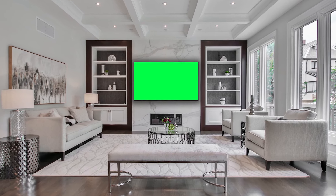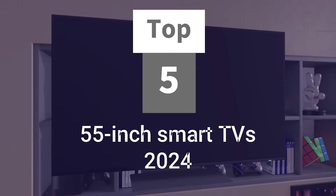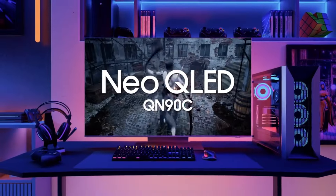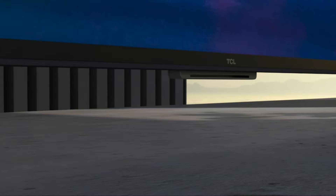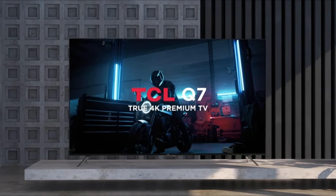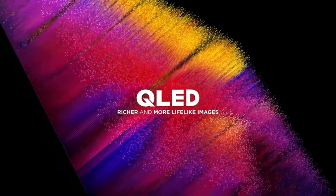Hey everyone, and welcome to GameSmart X. Today, we're diving into the world of entertainment to bring you the top 5 best 55-inch smart TVs for 2024. With cutting-edge technology, stunning visuals, and smart features, these TVs are sure to take your viewing experience to the next level. Whether you're a movie buff, a gamer, or just love streaming your favorite shows, there's something for everyone on this list. So sit back, relax, and let's explore each of these TVs in detail.